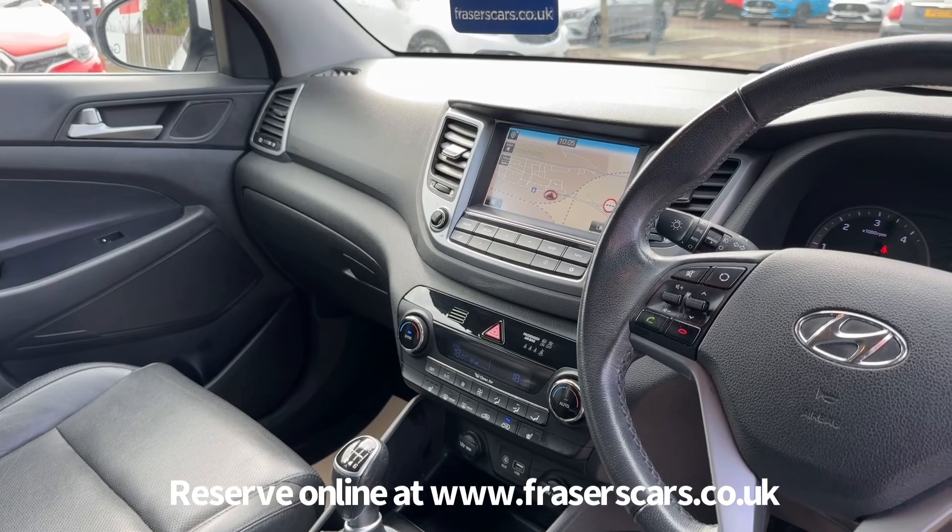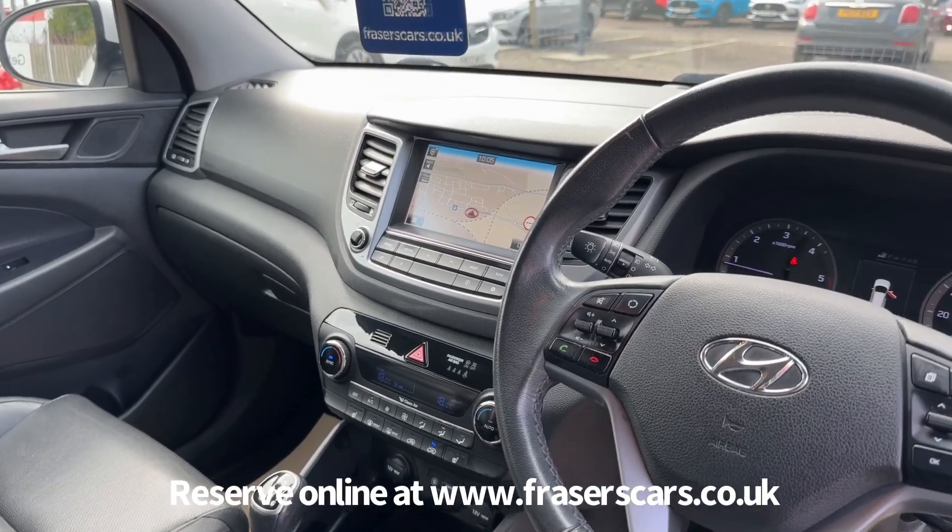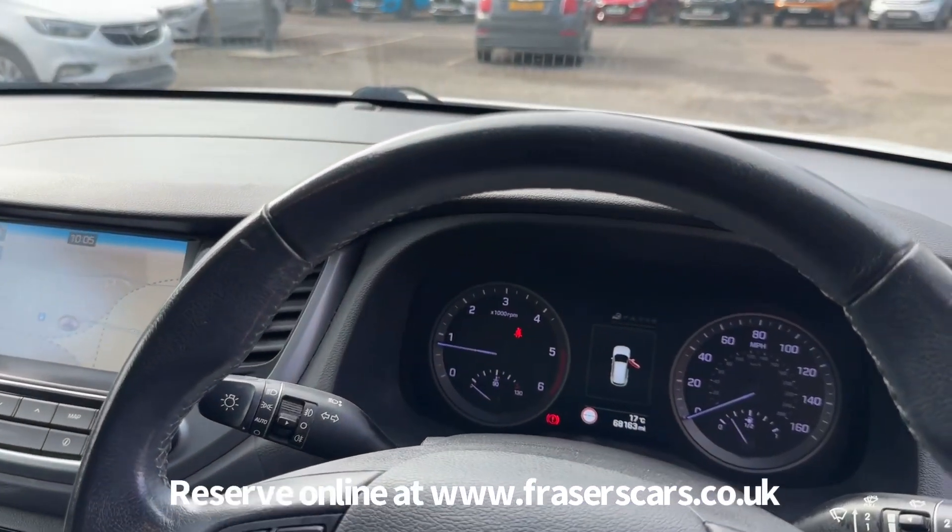Dual zone climate control, DAB radio and infotainment system along with Bluetooth and satellite navigation. There's also USB and auxiliary inputs.